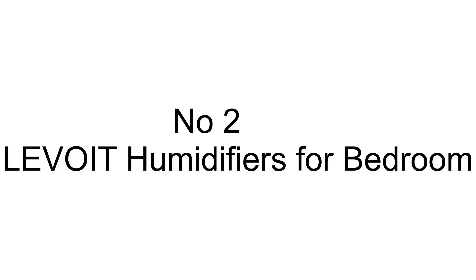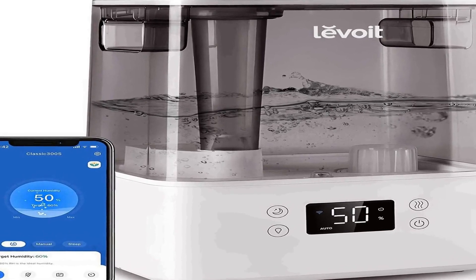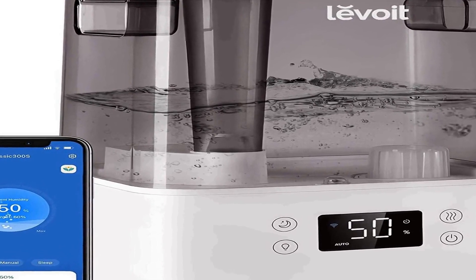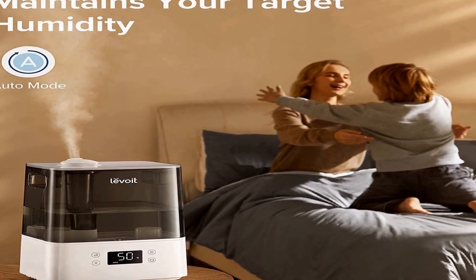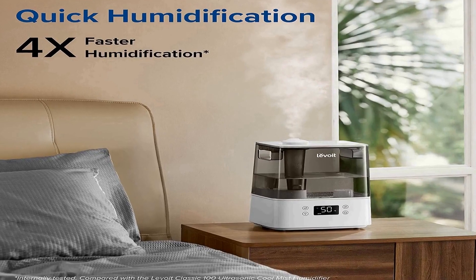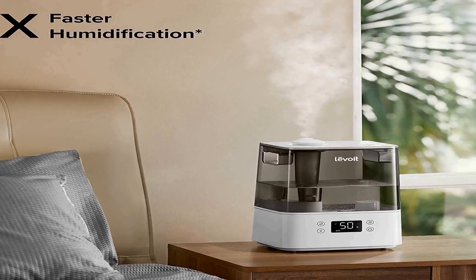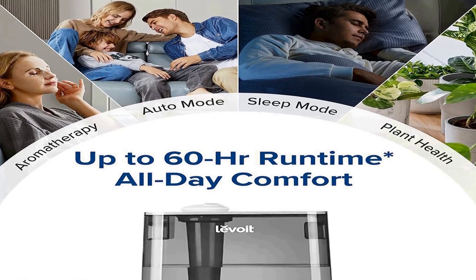Number 2 on the list has many positive reviews available on different forums and communities. This fully upgraded humidifier features 4 times faster humidification speed, lasts up to 60 hours, and covers up to 505 square feet. You can also use the app to customize humidity so it adjusts automatically without worry.